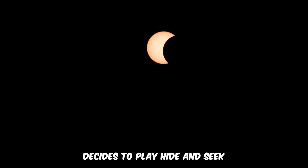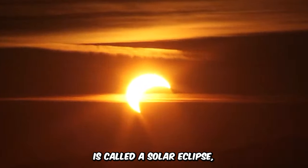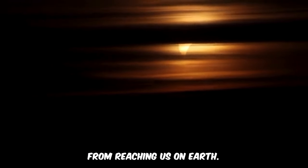Imagine one day the sun decides to play hide-and-seek, and suddenly it's night in the middle of the day. This rare magic show is called a solar eclipse, and it happens when the moon sneaks right in front of the sun, blocking its light from reaching us on Earth.